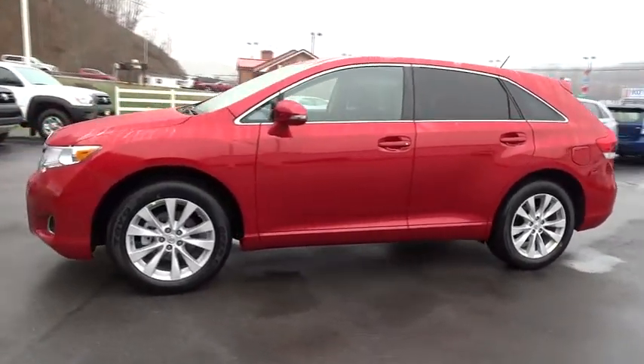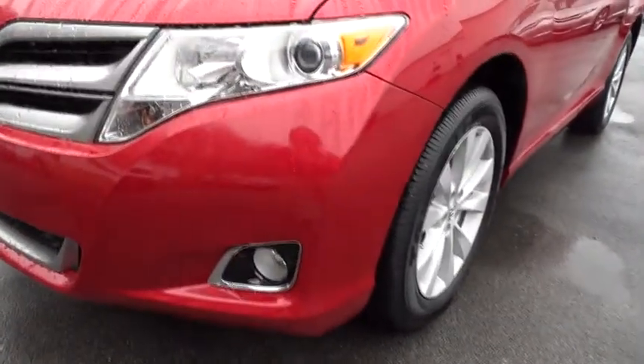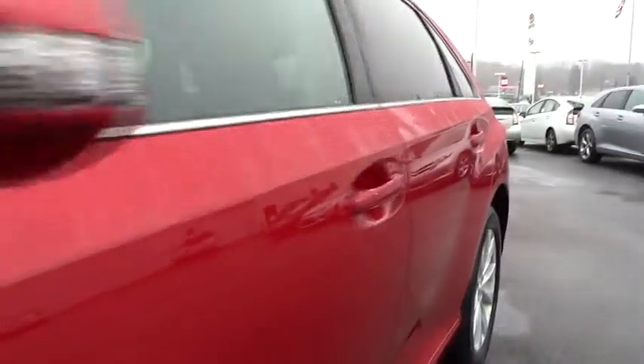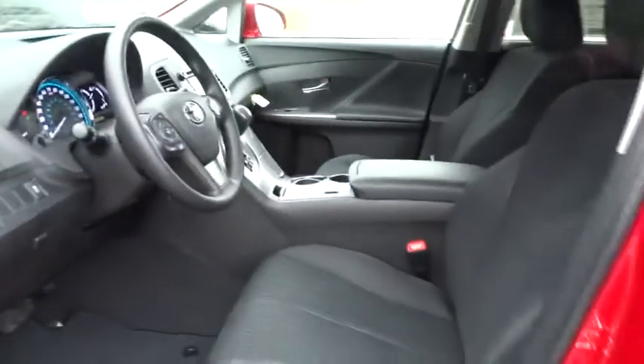Traction control, anti-lock braking system, stability control, steering wheel audio control, all-wheel drive, power steering, driver airbag, adjustable steering wheel, keyless entry, auto-dimming rearview mirror, PPO.